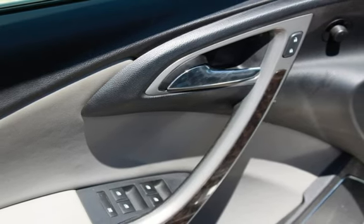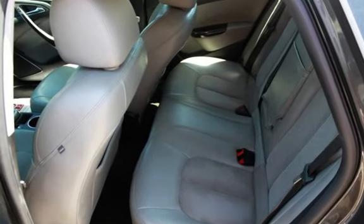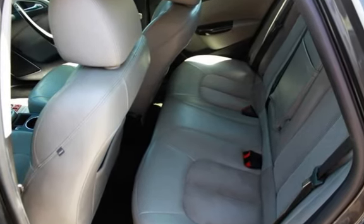Seat belt force limiters, power door locks, stability control, traction control, wireless data link, and window.